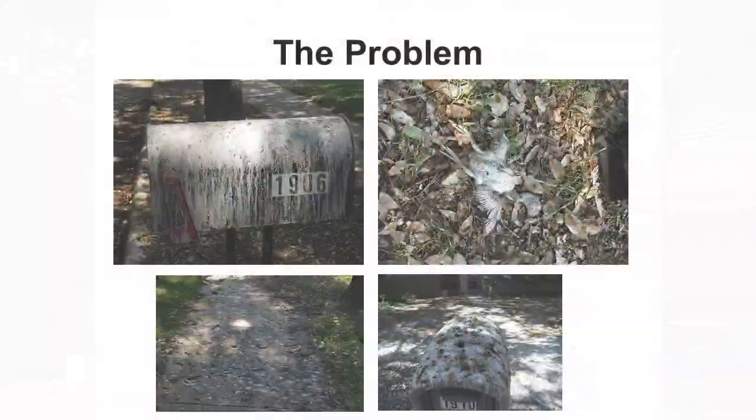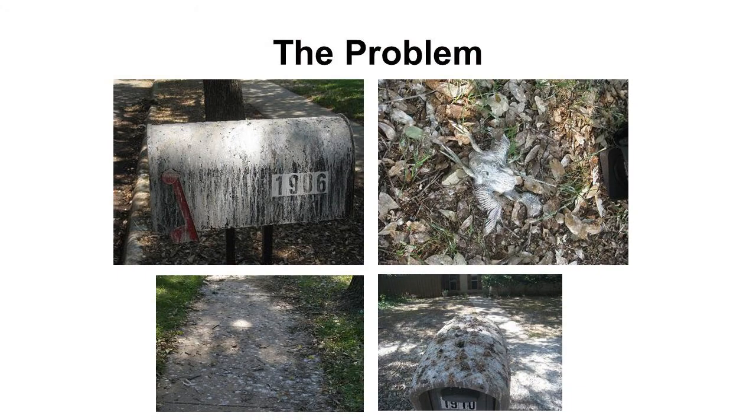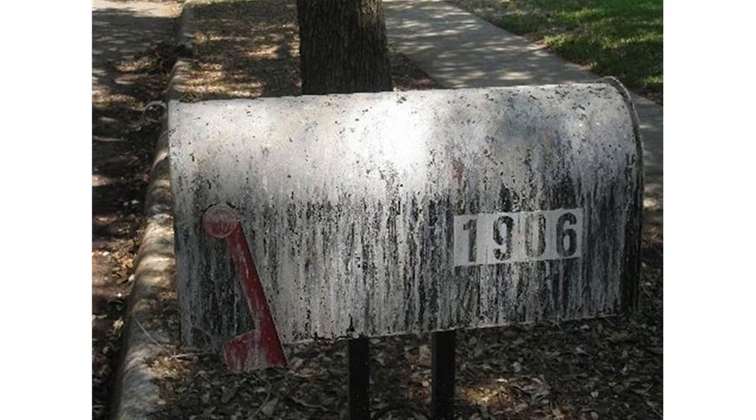And you can imagine when they start having their babies and they stay for all summer long, the amount of poop on your yard — it covers your mailbox, it covers your driveway, it covers everything.